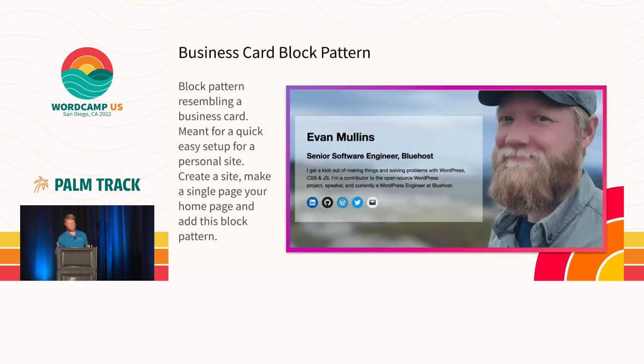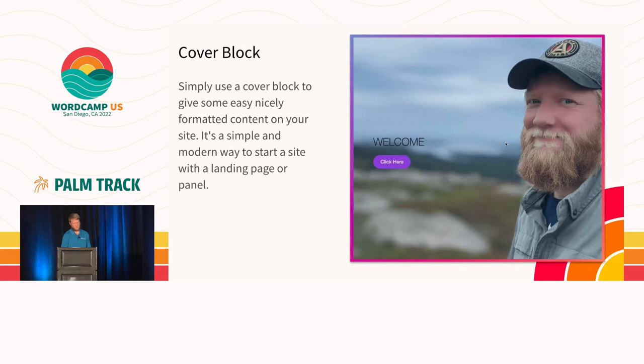I've created an example of what I would put on my site, and I've actually got a lot of these on my site now for the example value. A personal website is just like your own business card really. You could just have a business card on your site — your name, your title, a quick little bio, a picture of yourself, and social media links. That's a block pattern you can use. We've also got a core cover block you can throw on your site — you can add a headline, a button, or just some text. It's a nice way to welcome someone to your site.